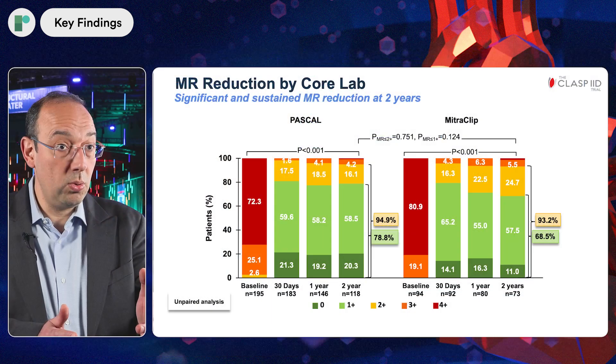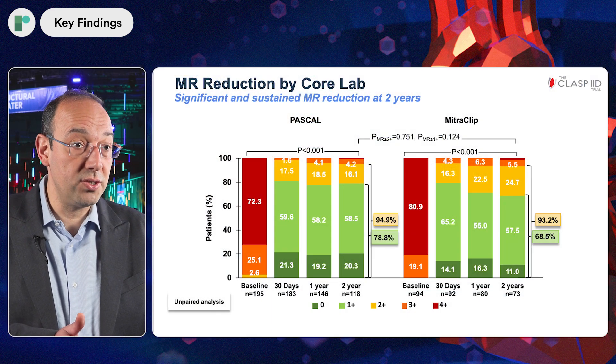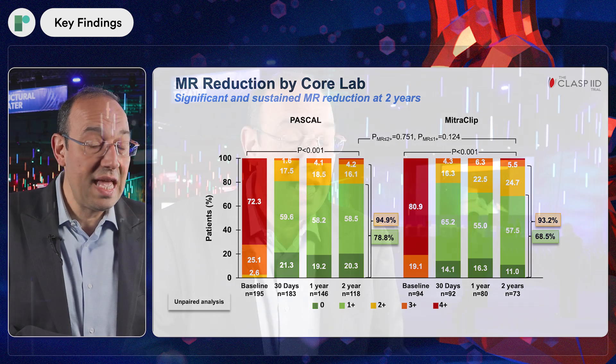What we found is that the reduction in mitral regurgitation after the procedure was sustained up to one year — presented last year — and now up to two years, which is what we are presenting today. Patients who achieved MR reduction to one-plus or less, which is what we strive for, made up the majority of MR reductions, and those results were sustained up to two years as well.